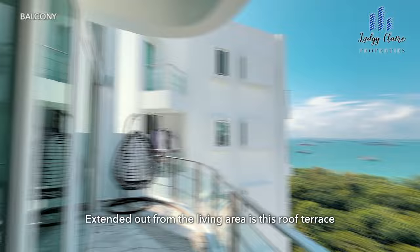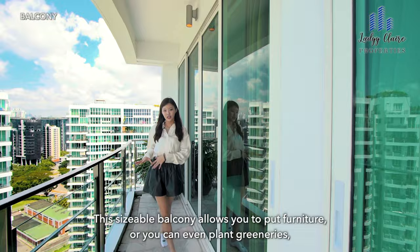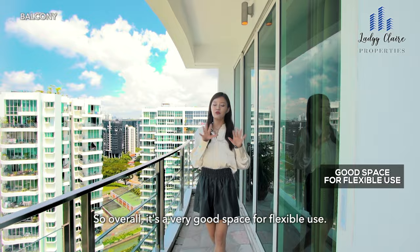Extended out from the living area is this roof terrace which peers out to an extensive unblocked view of blue skies and lush greenery. This sizeable balcony allows you to put furniture, plant greeneries or even have alfresco dining. So overall, it's a very good space for flexible use.